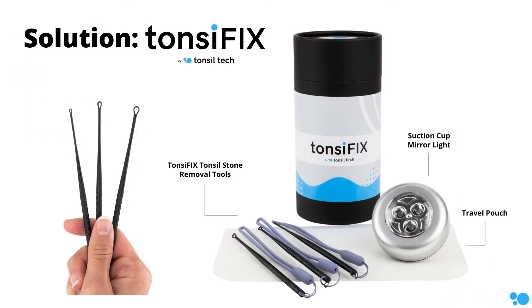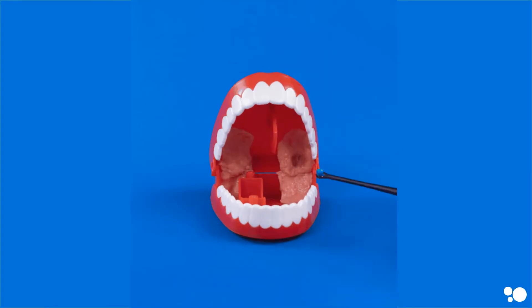Our flagship product is the Tonsifix kit that comes with three sizes of tools, a suction cup mirror light, and a storage pouch that we sell for $45. We offer multiple sizes of tools because the pits and grooves where the stones form vary in size from tonsil to tonsil and person to person. The suction cup light was designed to stick to a bathroom mirror during use because half the battle of removing tonsil stones is being able to see them. The kit also includes a pouch to conveniently store everything between uses. The tools are designed to be inserted into the tonsil pit to scoop out and remove the tonsil stone and rinse it down the drain with no hacking, coughing, or spitting needed.